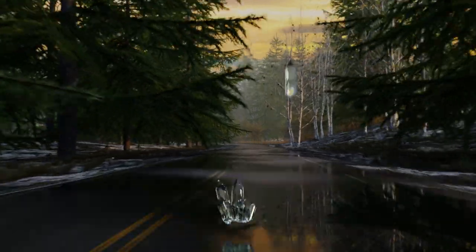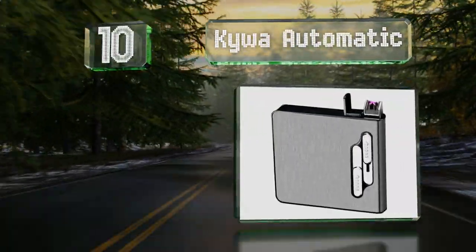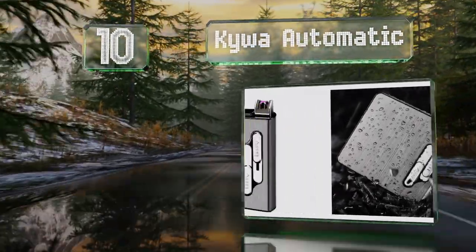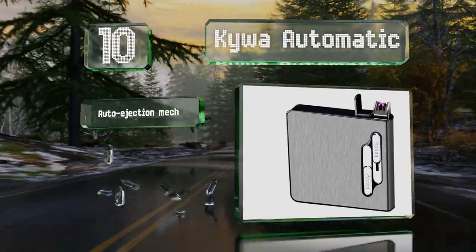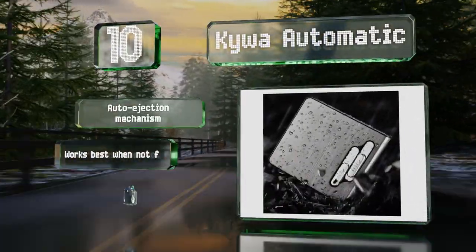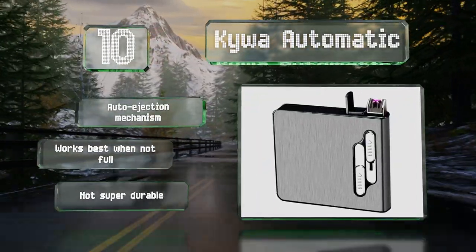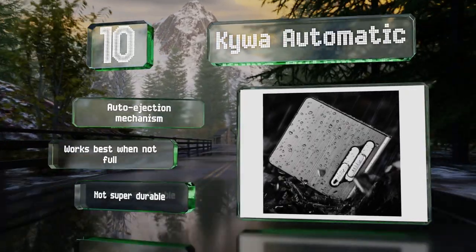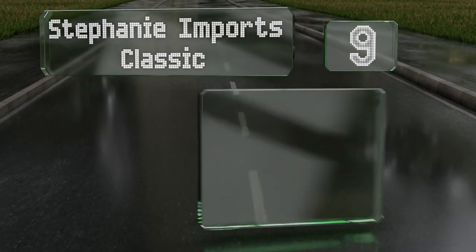Starting off our list at number 10, the Key While Automatic is for those who like gadgets. The built-in lighter uses arcing plasma rather than a heated coil, which negates the need to touch your cigarette directly to it. This helps prevent it from getting covered in ash over time. It features an auto ejection mechanism and works best when not full. However, it's not super durable.